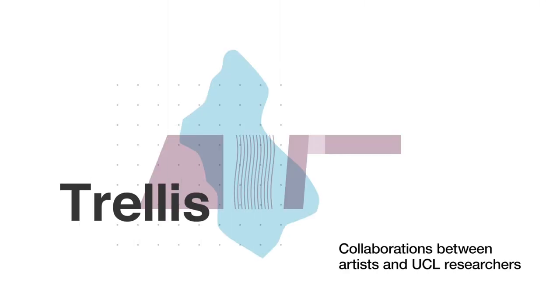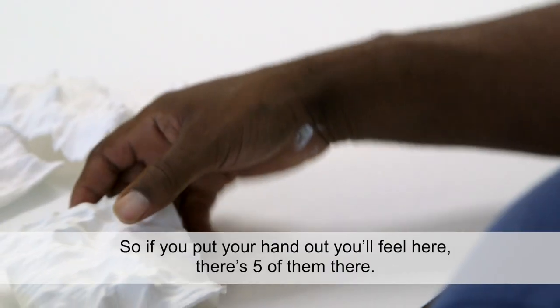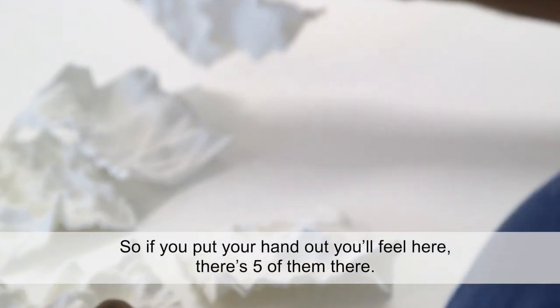These are all working at 700 nanometers, so they're all the same scale. If you put your hand out, you'll feel five of them there.